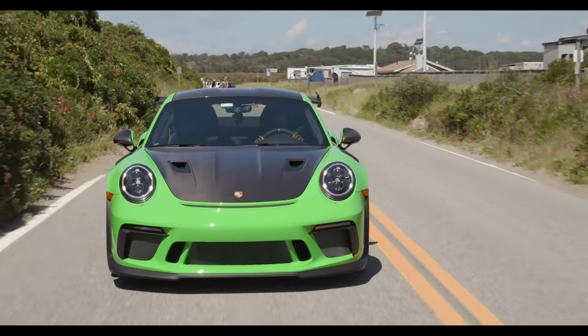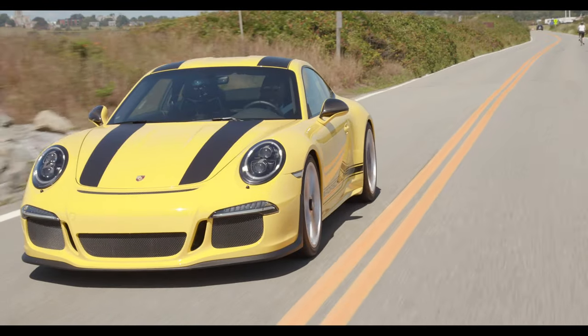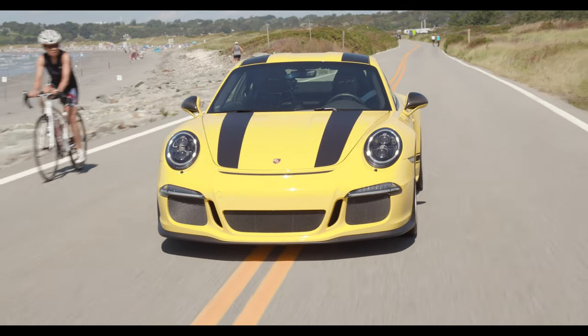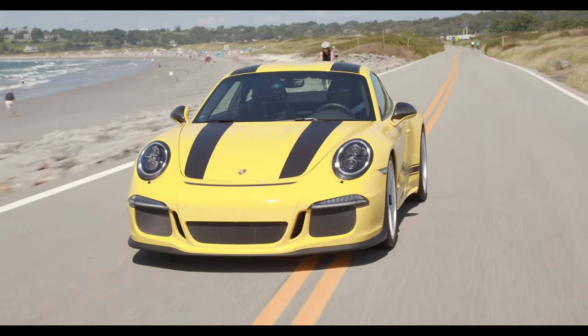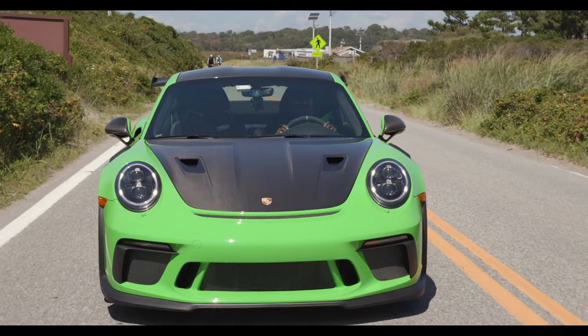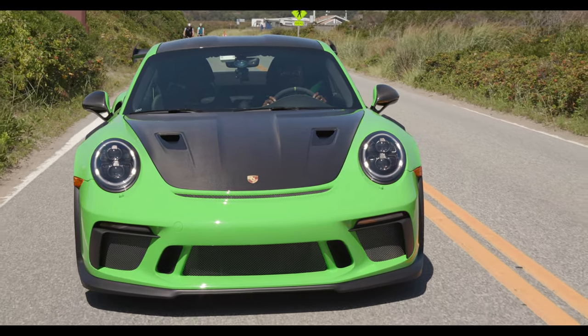I just drove the 911 R, which is intended to be sort of the ultimate street performance Porsche. What else do you need? Is the GT3 RS really necessary? I'll drive it and decide.